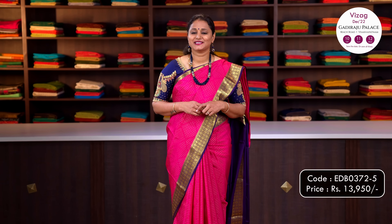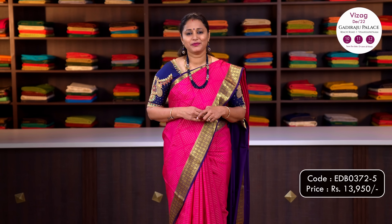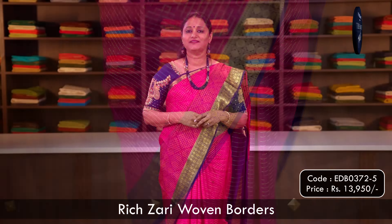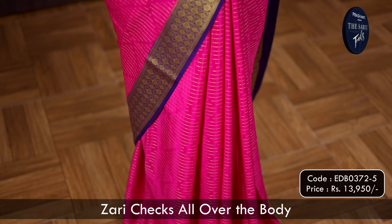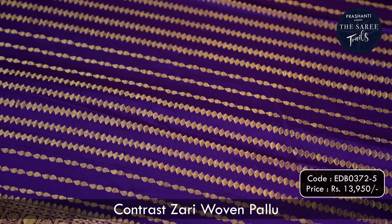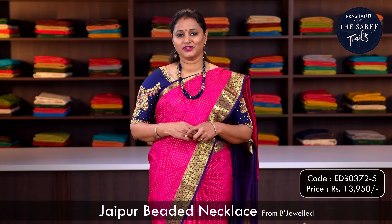What I am wearing today is a pure Mysore crepe silk saree — a heavier grammage saree. A lovely colour combination of rani pink with navy blue. Rich zari woven borders with rudraksham weaves along both sides of the saree, with a very different and classy pattern of zari checks running all over the body. A contrast pallu with zari woven pattern, and I have matched it with an embroidered blouse in navy blue, teamed up with a Jaipur beaded jewellery from Beechwood.